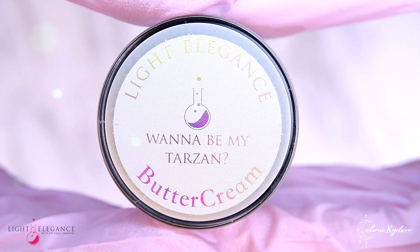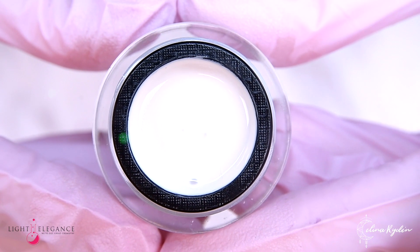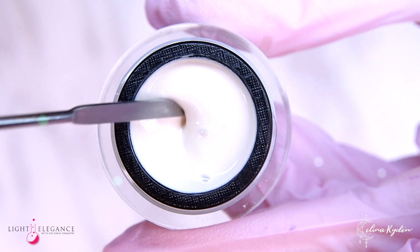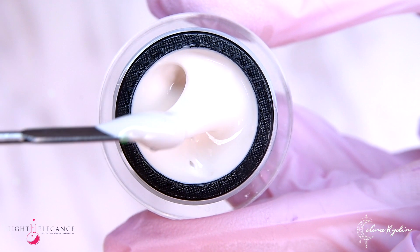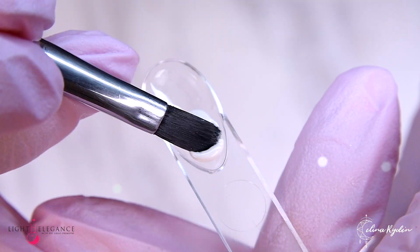If we got Jane, then we've got to have a Tarzan — not because she needs to be rescued, but what would a jungle be without the Tarzan howl echoing through the ravines? This is a cream bone white and will look good on every skin tone.